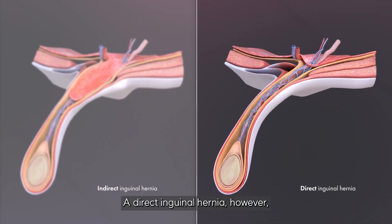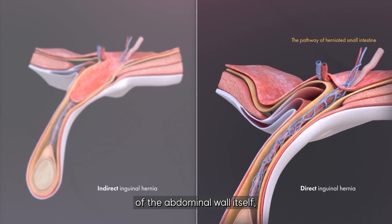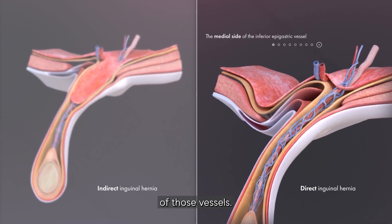A direct inguinal hernia, however, pushes through a weakened portion of the abdominal wall itself, appearing on the medial side of those vessels.